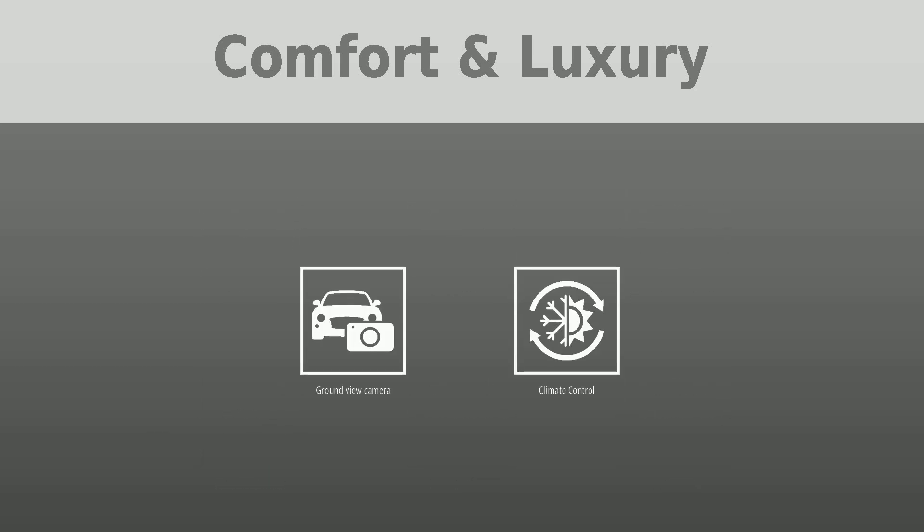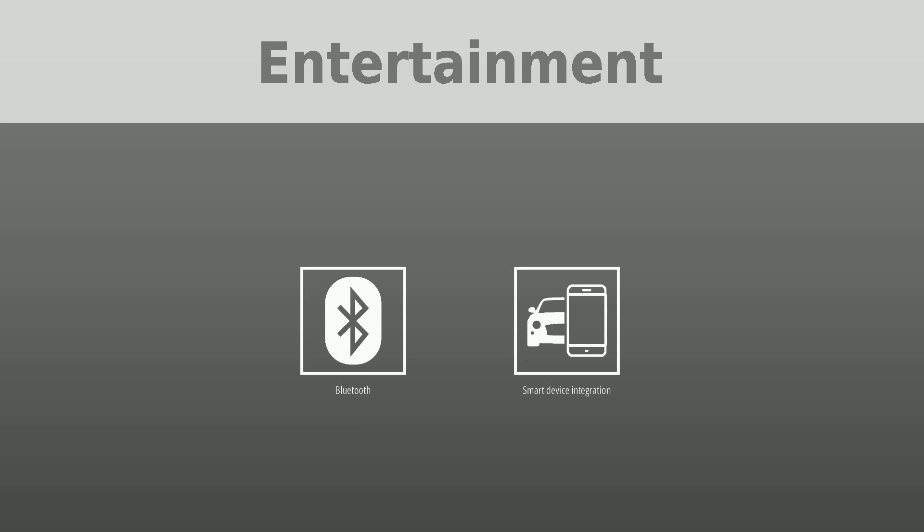To keep you entertained, this Jeep Grand Cherokee is equipped with Bluetooth and smart device integration.